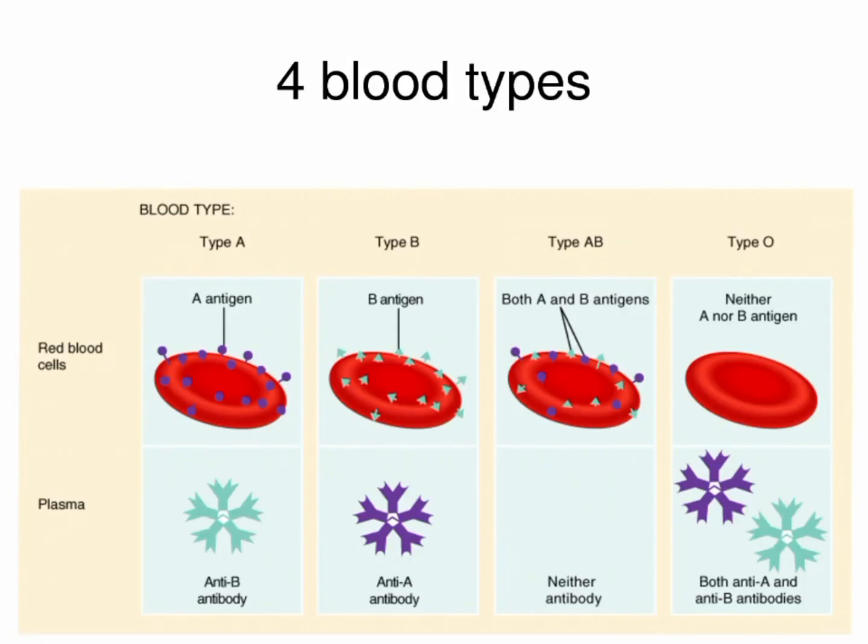There are four main types of blood groups: A, B, AB, and O.